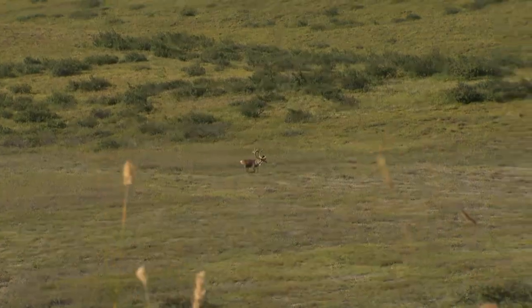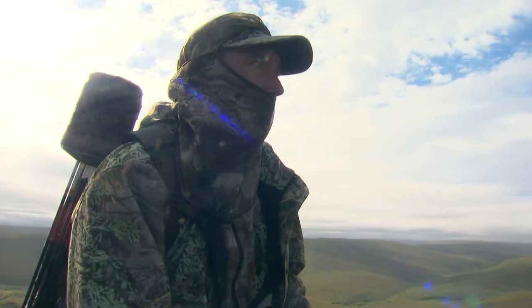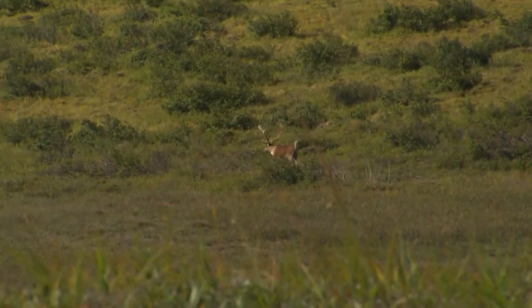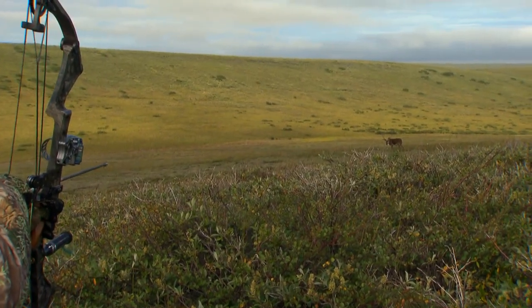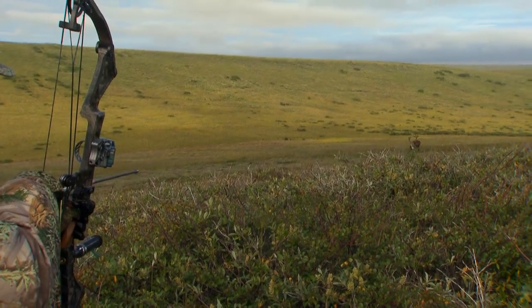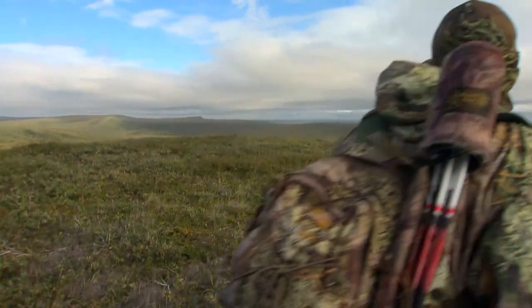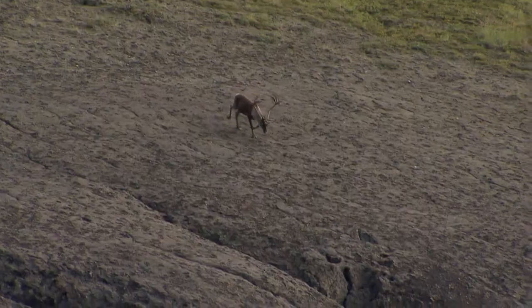Eventually one afternoon we saw this bull and he would run from this water hole to that water hole across the tundra — back and forth. We ended up naming him 'Crazy Alice' because he was crazy, just running everywhere. But he runs all the way down and goes into this big cut, and we watch him go into the cut but he never came out.